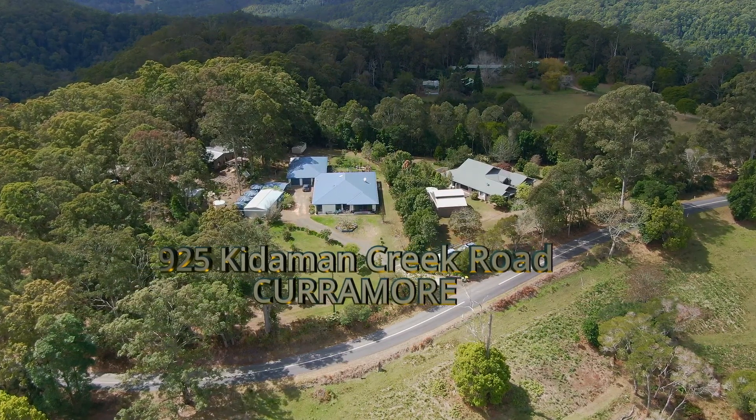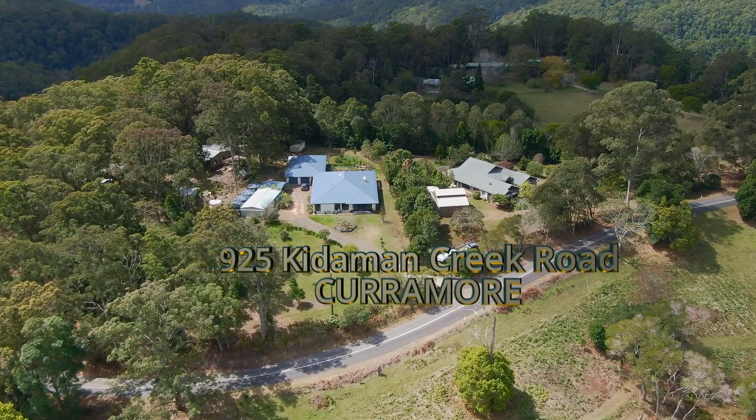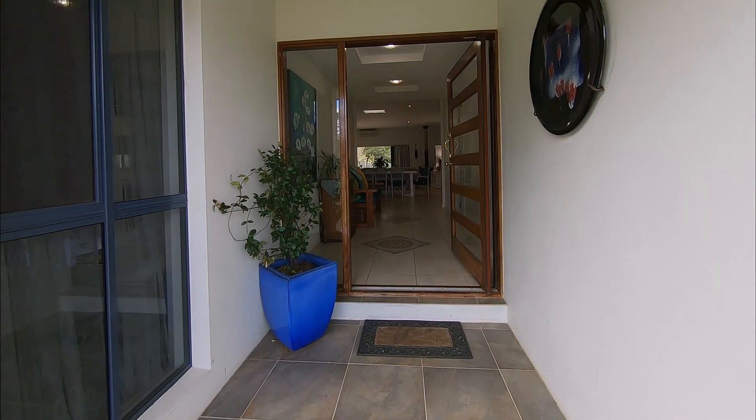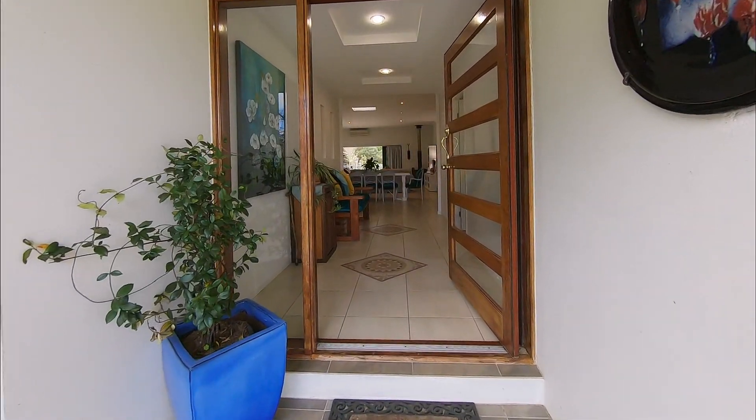The home at 925 Kidderman Creek Road is an artist's home and it shows. The front porch covers a wide access door leading to an equally wide entry hall.